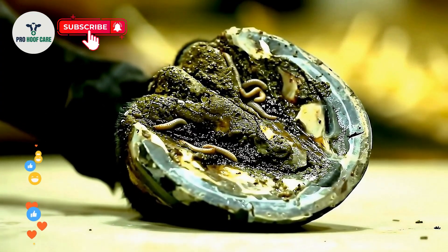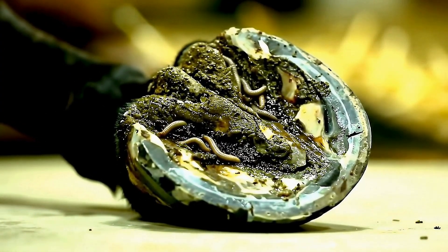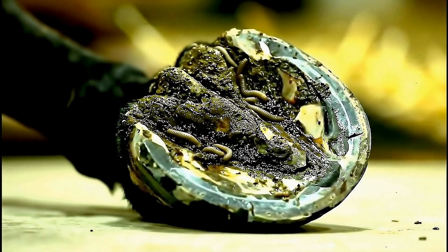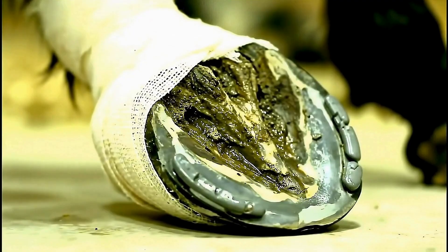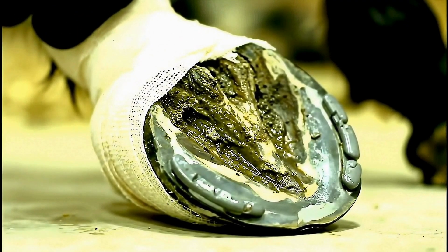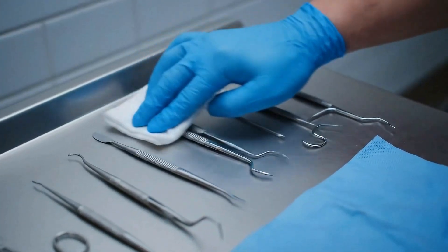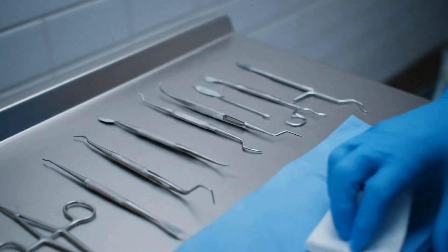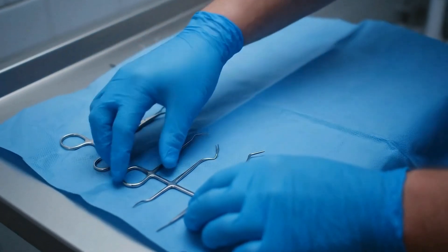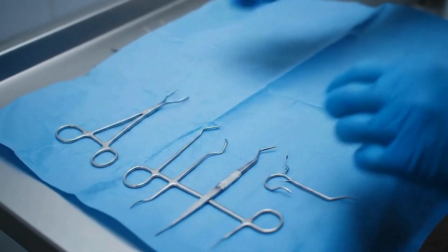Dozens of parasitic worms had turned this hoof into their breeding ground. Now completely parasite-free and protected. In just weeks, this hoof will be stronger and healthier than before the infestation. Deep parasite extraction requires specialized tools and expertise. Proper technique prevents reinfection and ensures complete elimination.